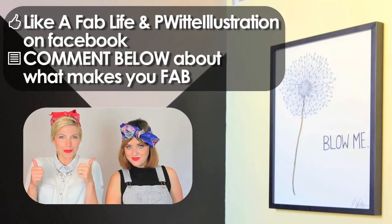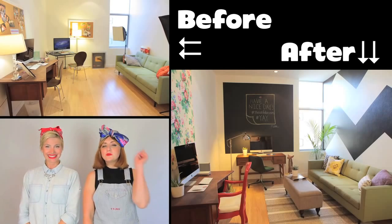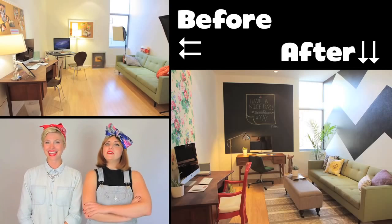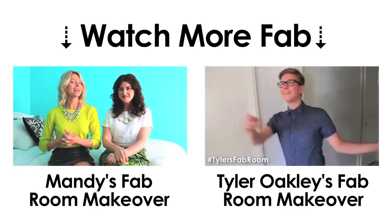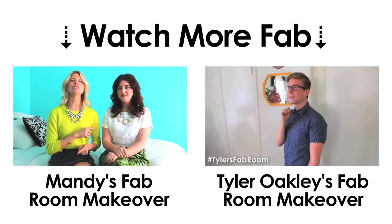Woo-woo! Thank you guys so much for watching our video. I hope you guys had as much fun as we did today. Subscribe to our channel, like this video, and share it if you feel so inclined. Thanks, guys — we'll see you next time. Bye!